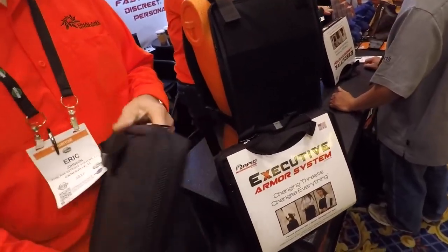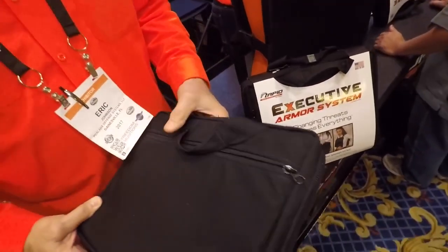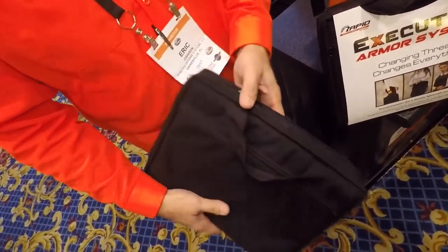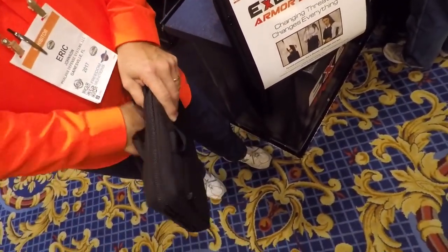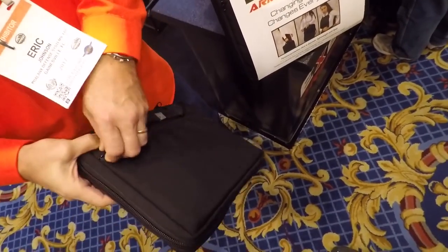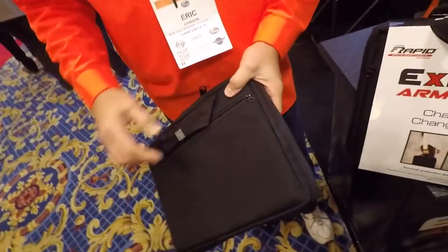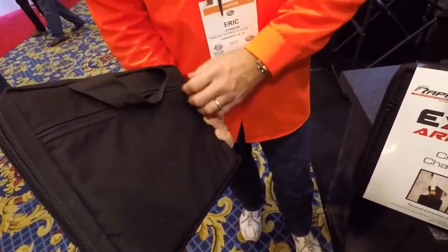The product looks like a very simple briefcase. It's very light and very discreet, and it's meant to remain discreet until it has to be deployed. It has two pockets on the outside to carry an iPad, paper, pencils, or pens, so you can use this as a normal iPad carrier — nobody would know anything different.